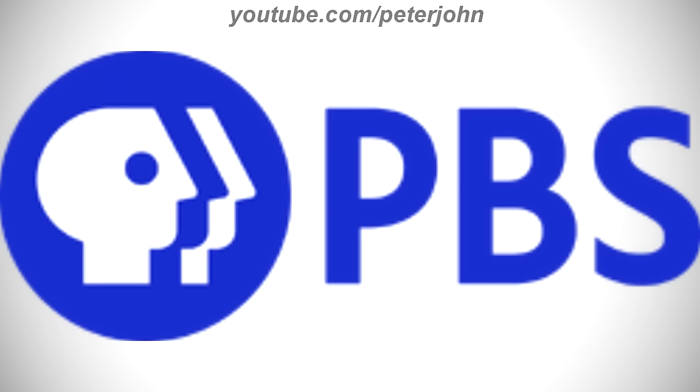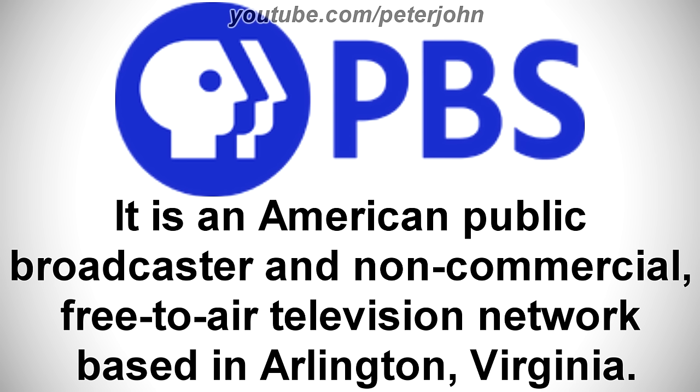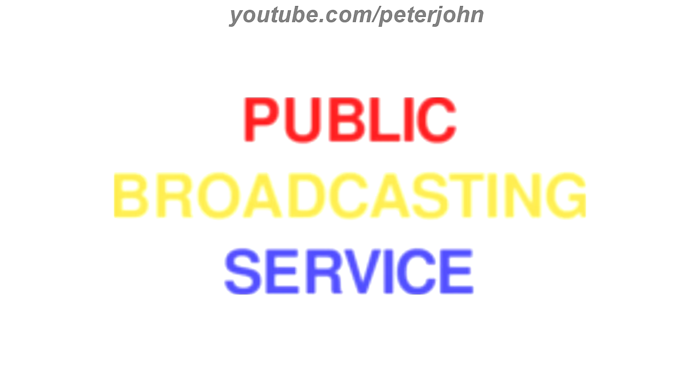Now I'm gonna talk about PBS. It is an American public broadcaster and non-commercial free-to-air television network based in Arlington, Virginia. 1970 to 1971, there are the words Public in red text, Broadcasting in yellow text, and Service in blue text. Here is a bumper.